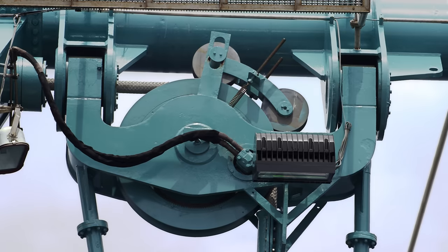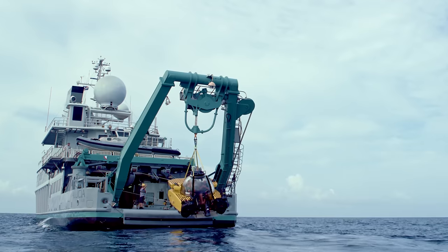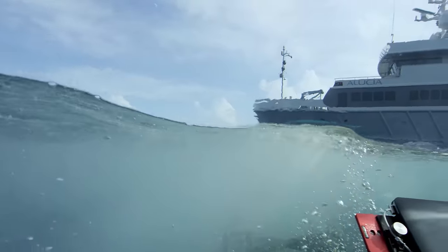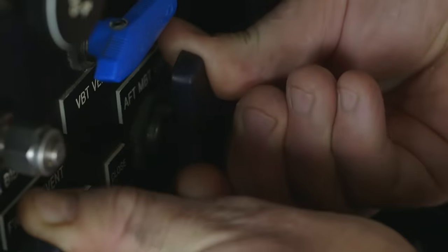My name is Gavin Thurston, and I'm a director of photography, predominantly shooting here in the submarine. You are clear to vent at your command. Venting now.